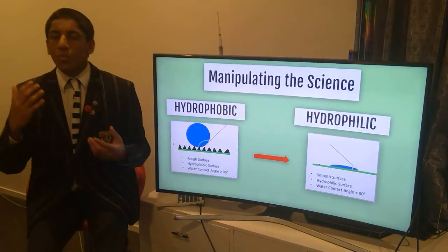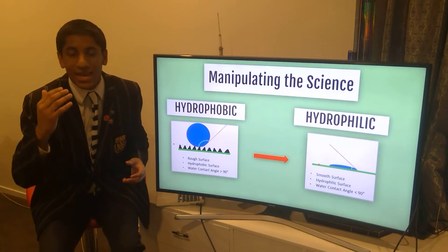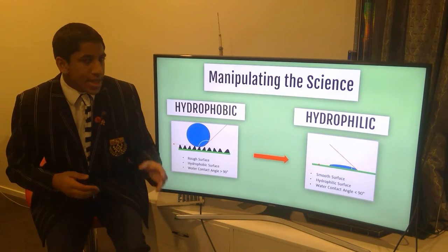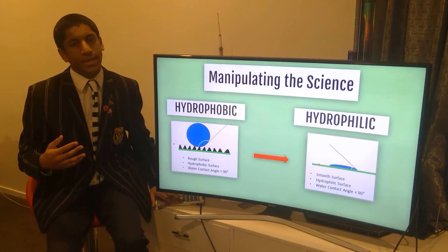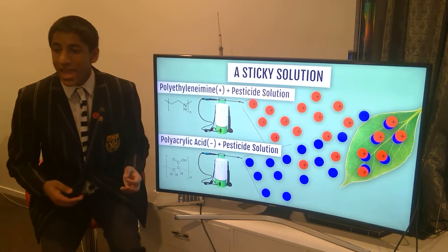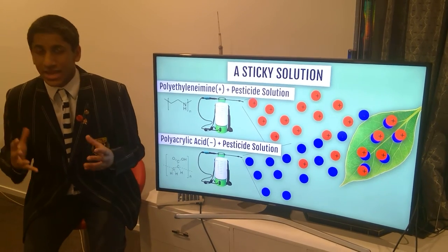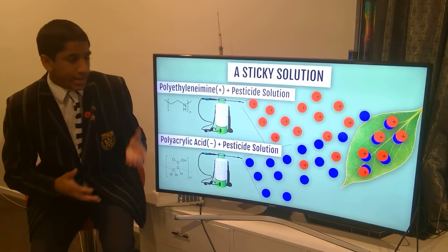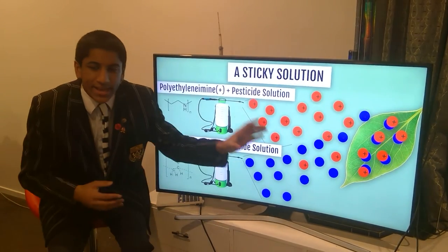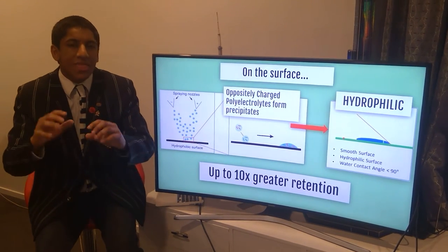But what if there was a way to make a plant less hydrophobic and more hydrophilic at the point of pesticide application? This is exactly what a team of researchers at the Massachusetts Institute of Technology found out. They added polyelectrolytes to pesticides. A polyelectrolyte is a charged polymer. They used polyethylene imine, which is positively charged, and polyacrylic acid, which is negatively charged. These two different polyelectrolytes were diluted and mixed with pesticides, and separated into two different bottles — a cationic pesticide solution and an anionic pesticide solution. These were then sprayed simultaneously at a leaf, and when these two oppositely charged particles meet on the surface, they form precipitates.